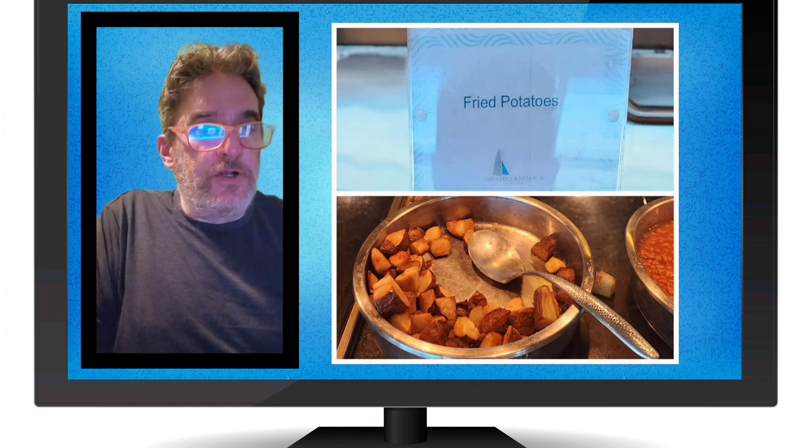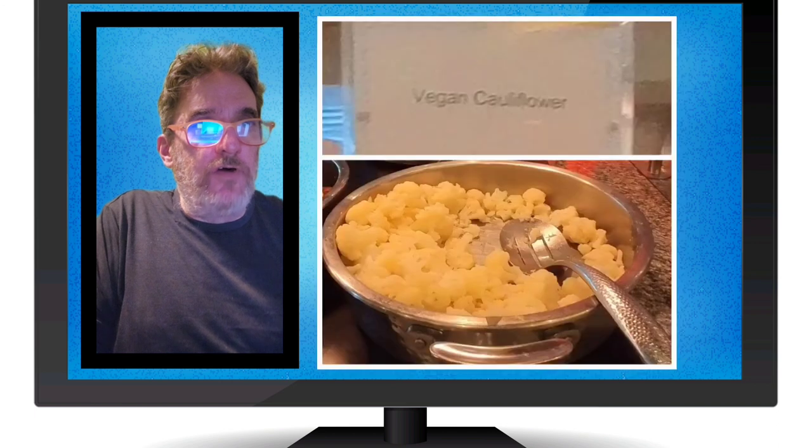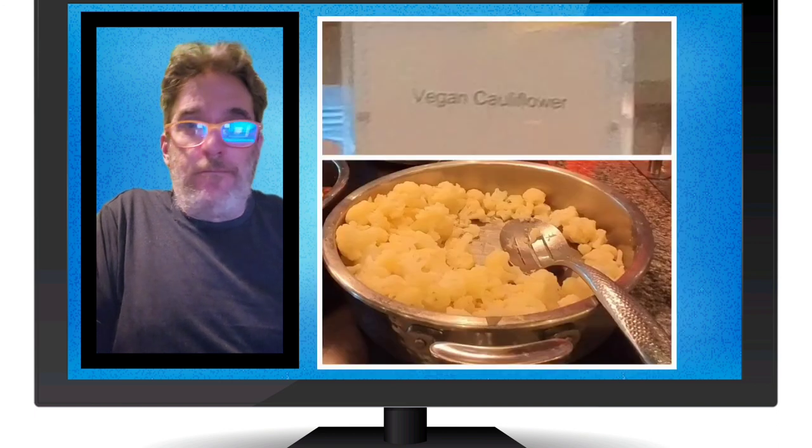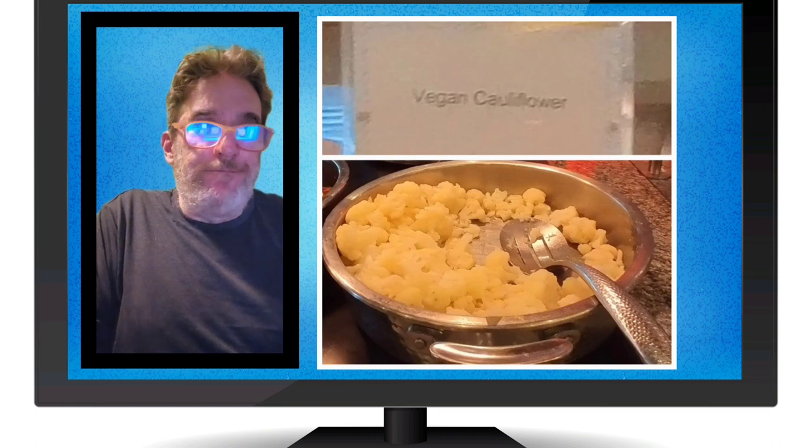Here's another picture of the roasted pumpkins, a little bit more close up. And here's another picture of the cauliflower. It's cauliflower — doesn't look like there's a lot going on there. You could mash it up, put some salt and pepper, make a poor man's mashed potatoes. They don't have any vegan butter though.